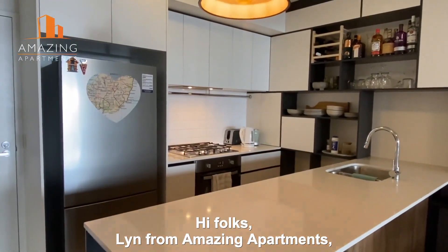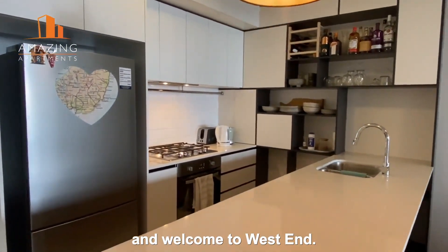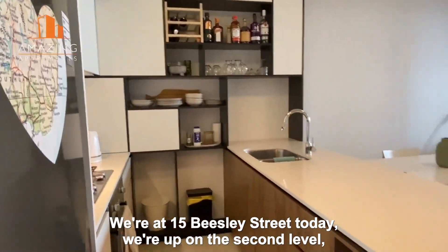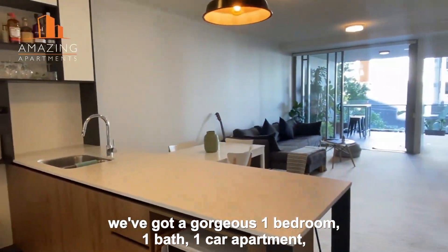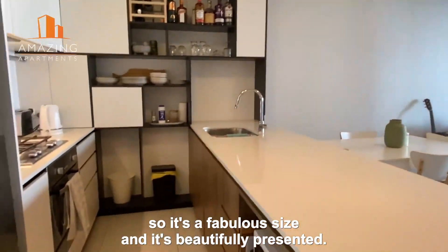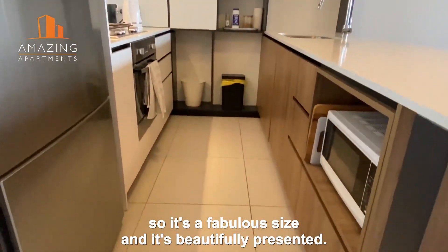Hi folks, Lynne from Amazing Apartments and welcome to West End. We're at 15 Beasley Street today. We're up on the second level. We've got a gorgeous one bedroom, one bathroom, one car apartment. It's about 70 square meters in size so it's fabulous size and it's beautifully presented.